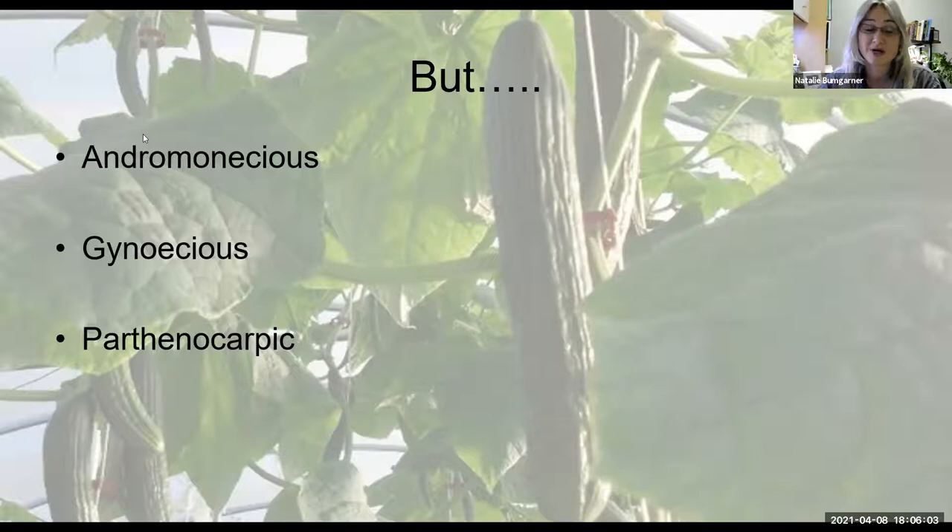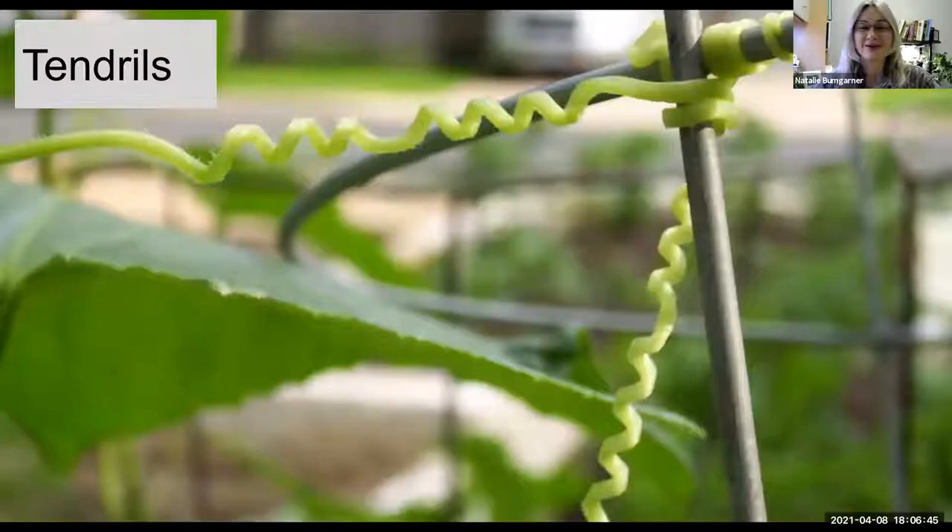Summer squash is always a good example to point out different floral parts. On the left we have the female flower — you can see that fused stigma — and on the right we have the male flower with the anther shedding pollen. This pollination process is a key part of cucurbit production. However, there are nuances in different crops. When we talk about muskmelons, we'll discuss the concept of andromonoecious — they have both male flowers and perfect flowers, and still require bee pollination.